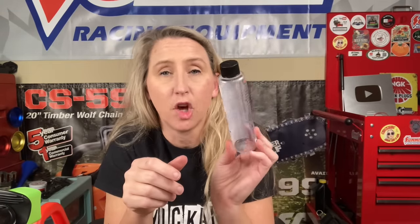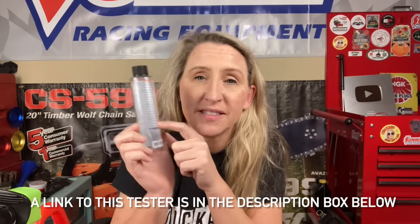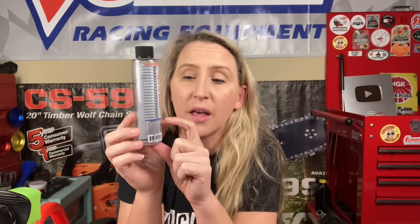I went to Amazon and bought an ethanol testing kit, which is really just any transparent container you can see through — you could even draw your own line on it. But this one already has lines telling you if it's 5, 10, 20 percent ethanol and so on. It's very simple to use: fill it up with water to the blue line, put in the gas you're testing up to the top line, put the lid on, shake it vigorously, and let it sit for five minutes. The water attaches to the ethanol and draws it down because water is heavier than gasoline. If the water line moves up above the blue line, that rise is ethanol, and you can see exactly how much is in that gasoline.